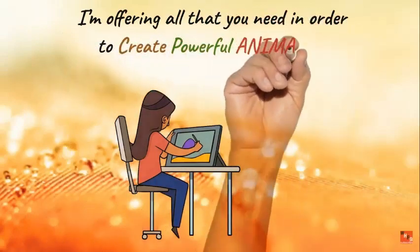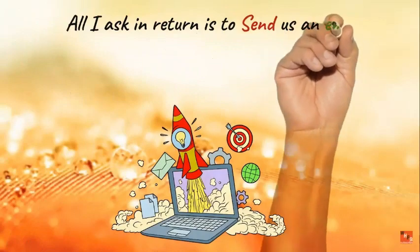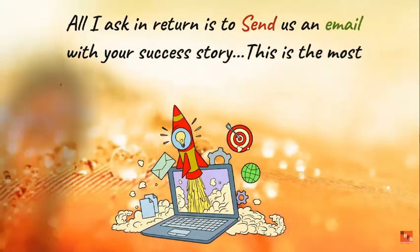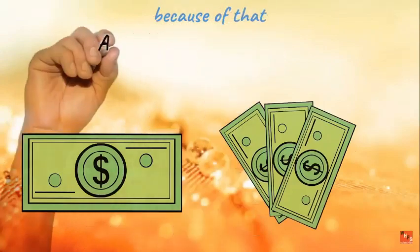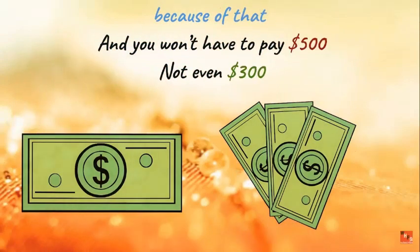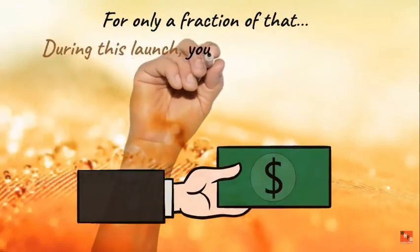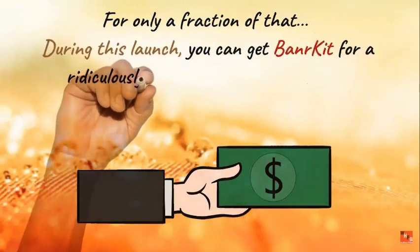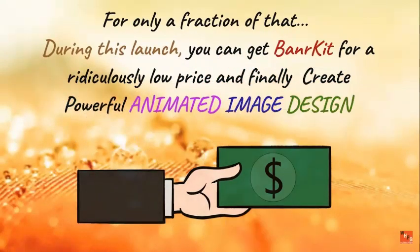I'm offering everything you need to create powerful animated image designs on a silver platter. All I ask in return is that you send us an email with your success story. Because of that, you won't have to pay $500 — not even $300. During this launch, you can get Banner Kit for a ridiculously low one-time fee and finally create powerful animated image designs.